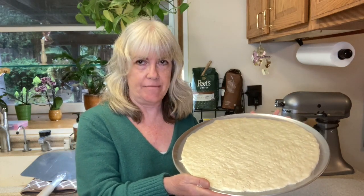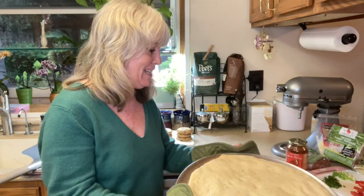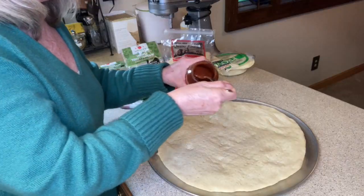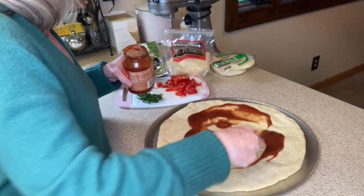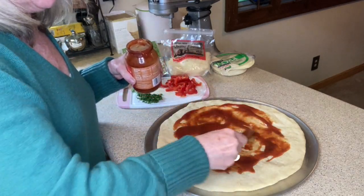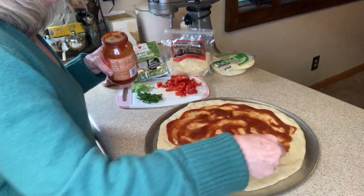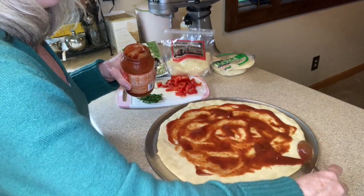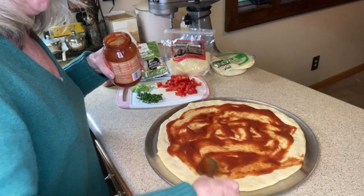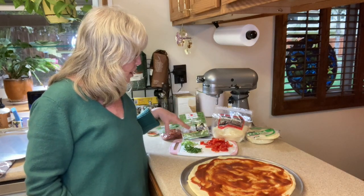I'm going to pre-bake my crust for five minutes. Here we are after the first bake — five minutes. Now I'm going to put on our toppings. First I'm putting on pizza sauce; I'm a little heavy-handed with the sauce but that's my personal preference. As for what I put on my pizza, I usually decide the day of — it's kind of whatever is in my refrigerator on that particular day.